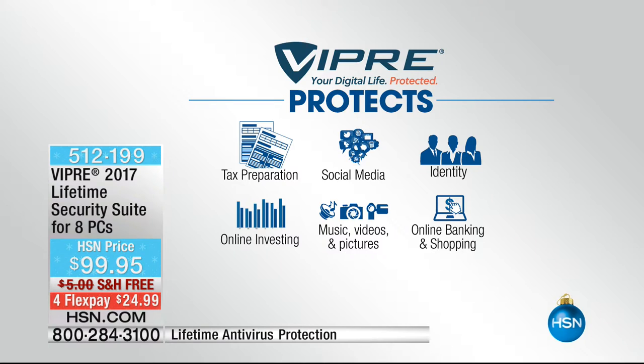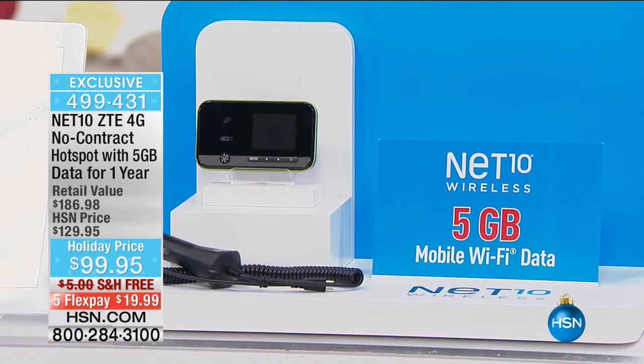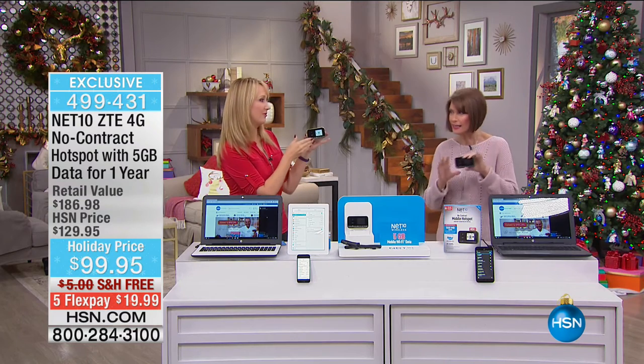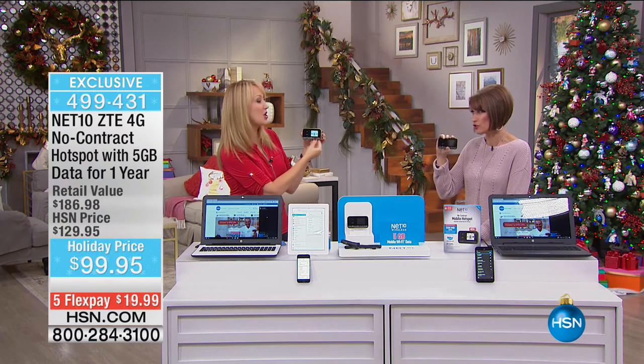Now we're moving on — in very limited quantities — to the Net10 ZTE 4G no-contract hotspot. What this does is create a hotspot anywhere you go. You could be in your car and have a hotspot. What's amazing is it comes with five gigabytes of data and includes a 3,000 milliamp rechargeable battery.